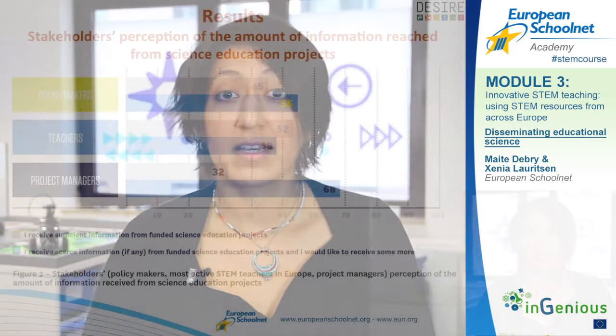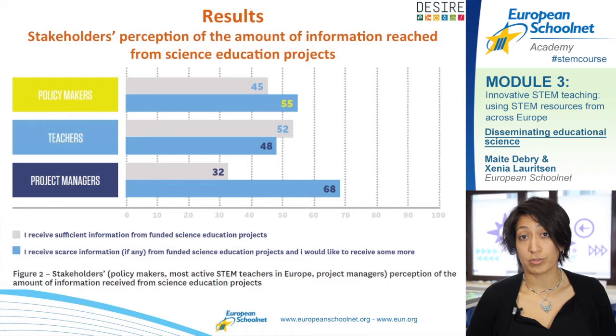Another important part of our research shows that half of the stakeholders do have access to new knowledge — both policy makers, teachers, and other project managers. But still an important part — 50% of teachers — feel they don't have enough access, and that is why it's important to focus on new ways for teachers to gain access to this knowledge.